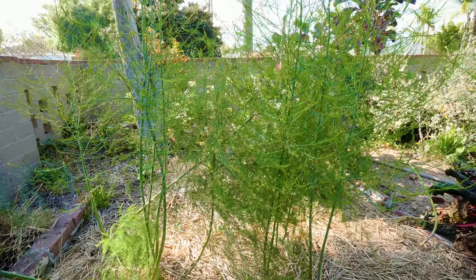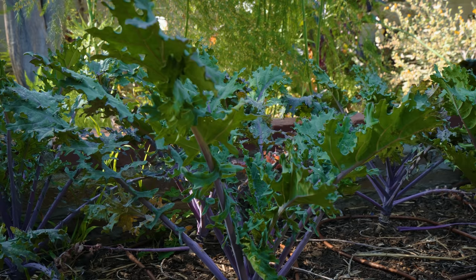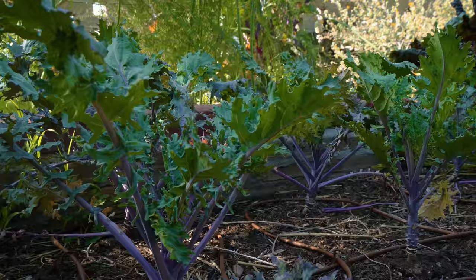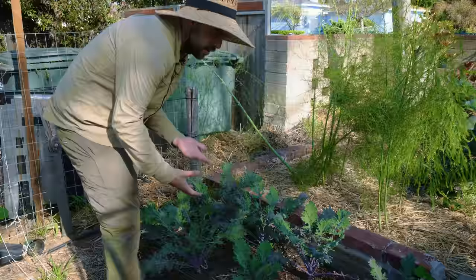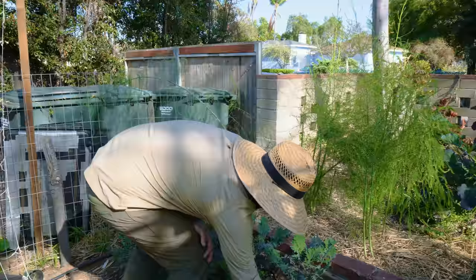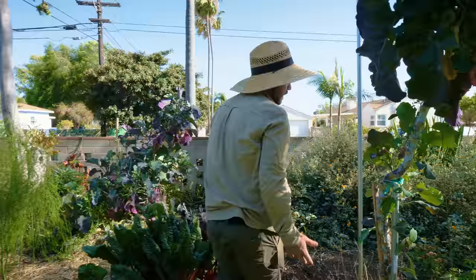Over here, last year I had Delaware kale which I didn't like, so I switched it to red Russian kale. The leaves on red Russian are just so nice in salads — most other kales are a little tougher, but red Russian is wonderful with a vinaigrette. I might need to add more because I don't think this is quite enough, but they're looking healthy.